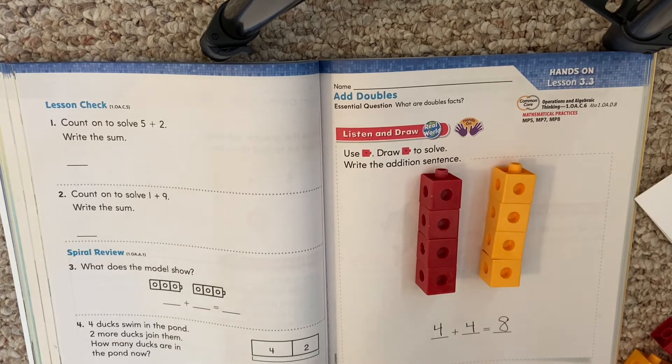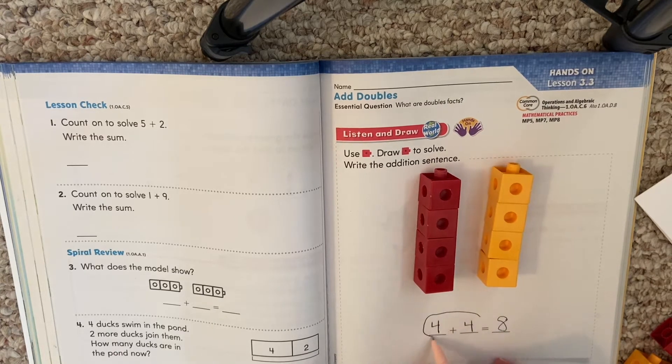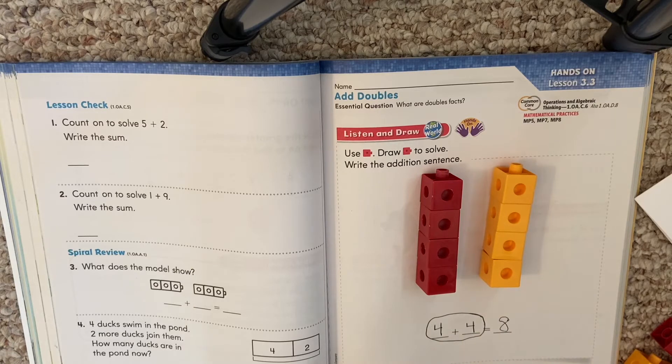All right, boys and girls. When the addends are the same — remember, the addends are those two numbers you're putting together — when they are the same number, that's called a doubles fact. So today we're going to be working on doubles. Our book expects you to know your doubles; it was a skill from kindergarten. So that's something we want to practice and learn.